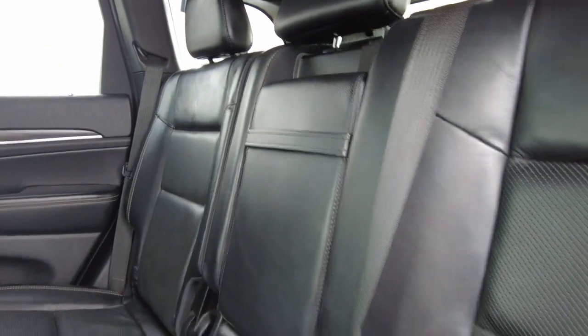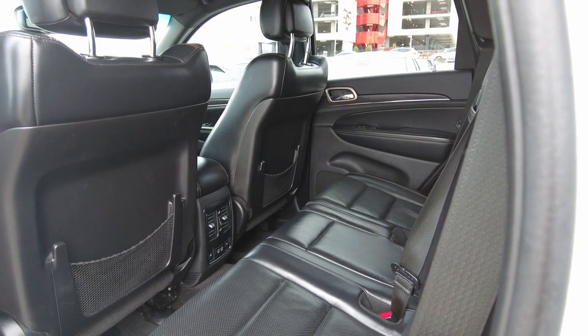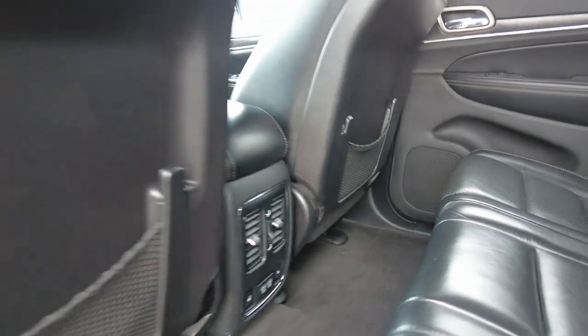It comes with isofix points for baby and child seats, two USB ports in the rear, air vents, and heated seats in the rear.